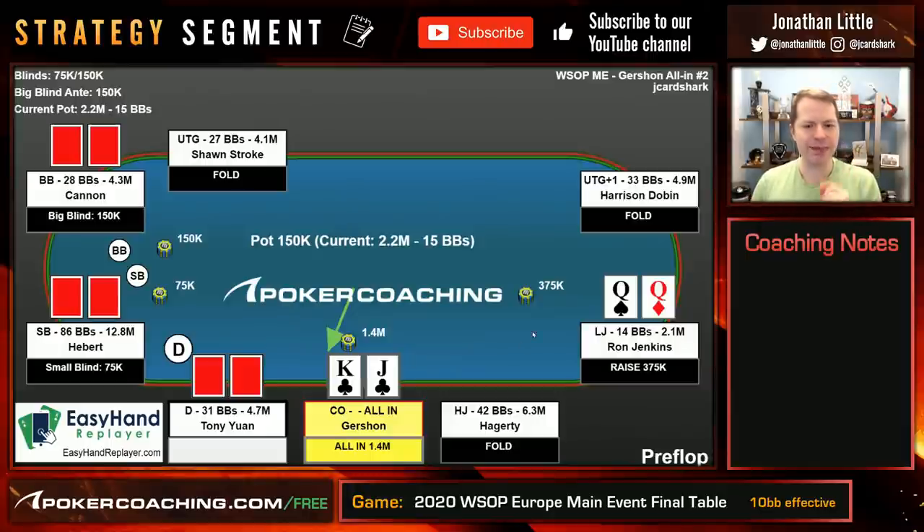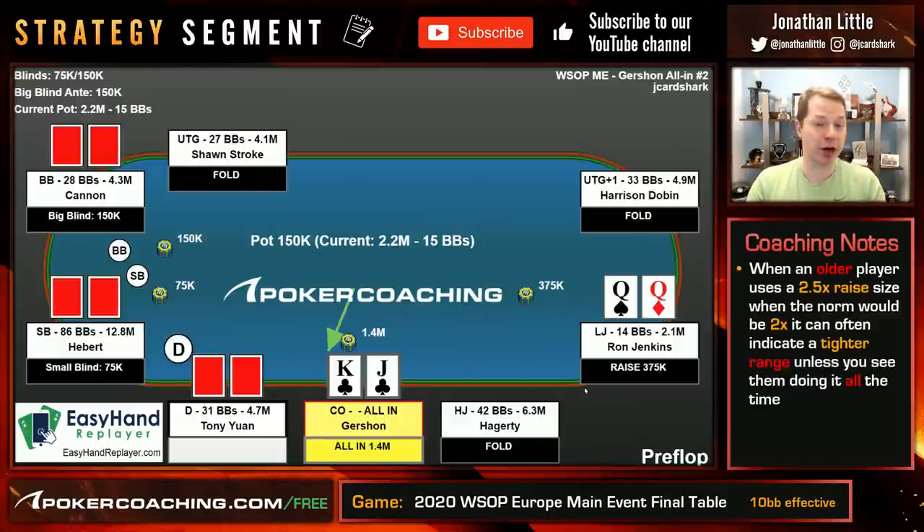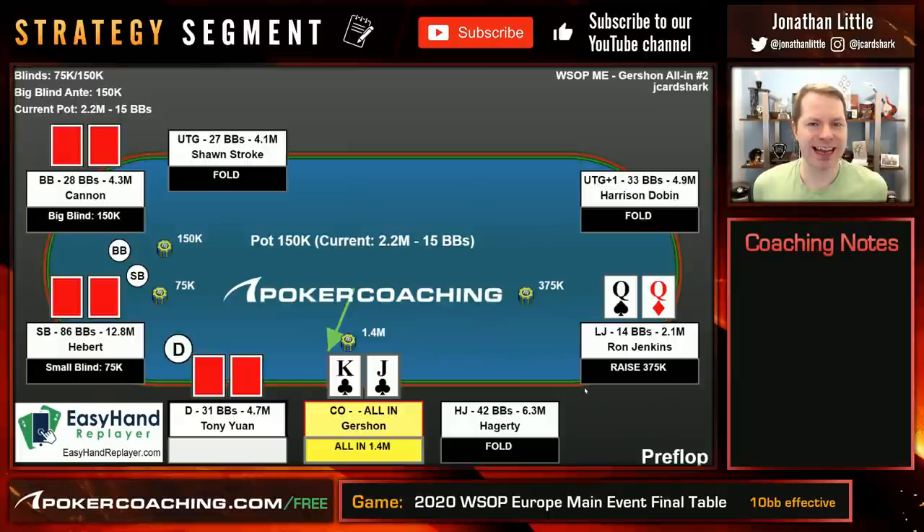The one thing that would have made me perhaps not shove here and instead elect to call is that when Ron makes it 2.5 big blinds, he is — I'm just going to make some broad assumptions — typically he's an older guy. When older players make it 2.5 big blinds in a spot where most people are usually using a min-raise strategy, that often indicates a slightly tighter range, unless you see them doing it all the time. This was very early in the final table — who knows what Ron actually does. But if you see an older player raise to 2.5 or 3 or 3.5 big blinds, basically bigger than normal, that's often an indicator of a slightly stronger range.